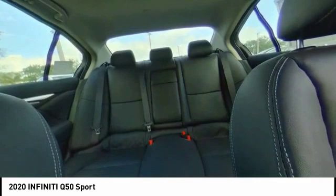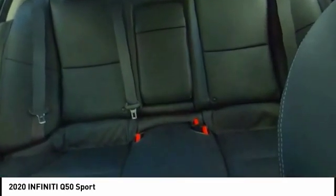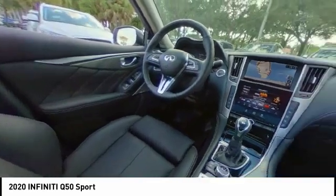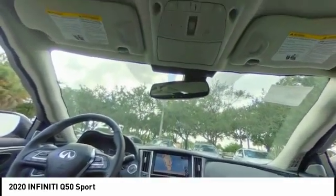This vehicle has less than 100 miles. Here are some of this vehicle's great options: electronic stability control, alloy wheels, brake assist, traction control, remote keyless entry, fog lights, speed control, four-wheel disc brakes, splash guards, and power moonroof.